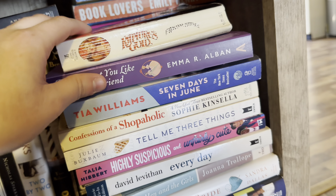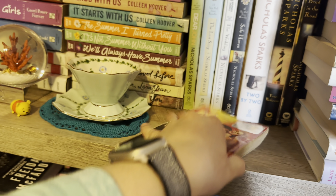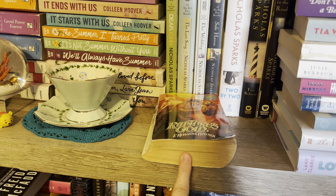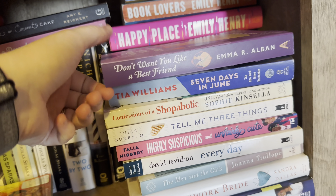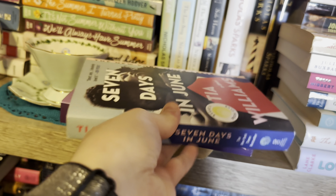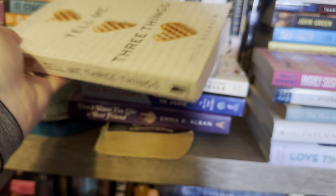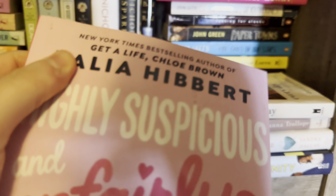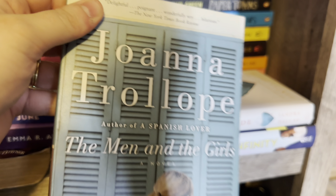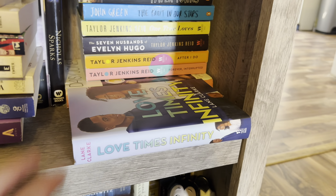Over here I have some standalone romances. I have Rapture's Gold — I told the story about this book in my January wrap-up. It is one of those smutty mass market paperbacks from the 80s, literally out of print by 1988. Then Don't Want to Fall for a Best Friend which I just got, Seven Days in June which I've read — I'm sorry I don't get the hype — Confessions of a Shopaholic, Tell Me Three Things which is super cute, Highly Suspicious and Unfairly Cute, Every Day, The Men and the Girls, The Patchwork Bride, and Love Times Infinity — all unread.